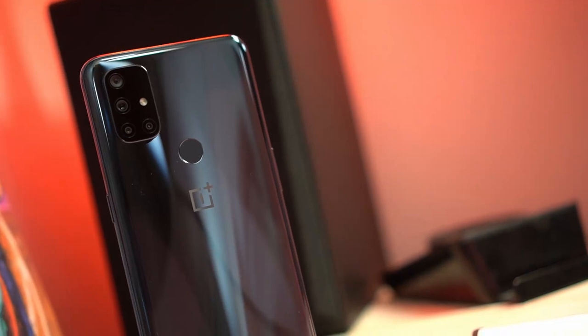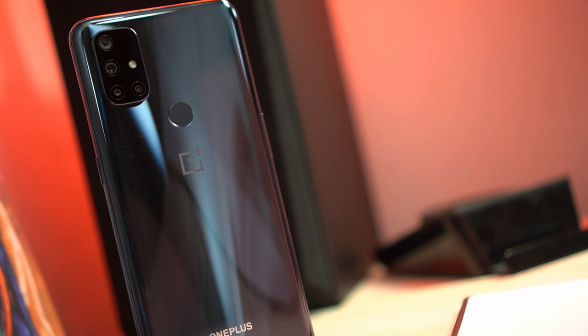A lot of you were asking if the Qualcomm Snapdragon 690 processor on the OnePlus Nord N10 5G was any good. Let's answer that question. Hey guys, Tito James here. Thank you once again for joining me as we take awesome out of the box. We're doing a gaming review for the OnePlus Nord N10 5G.